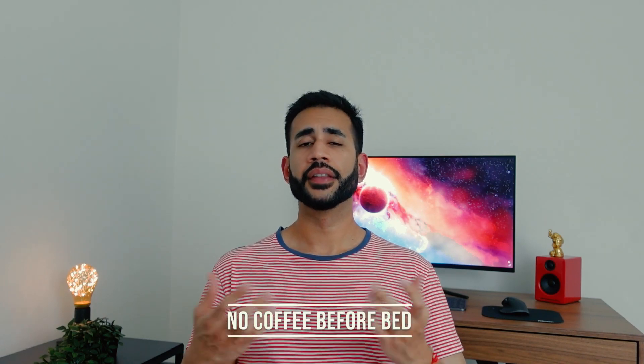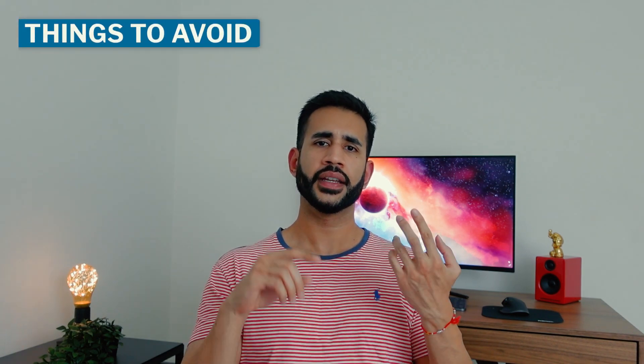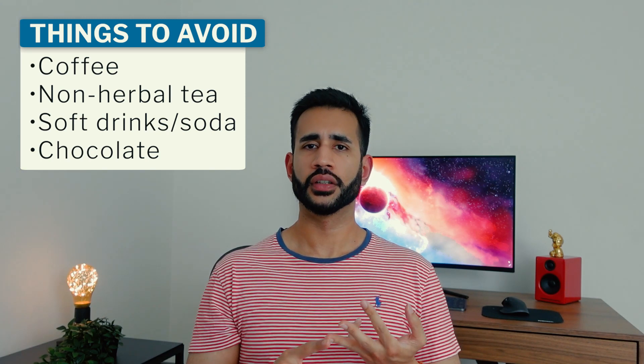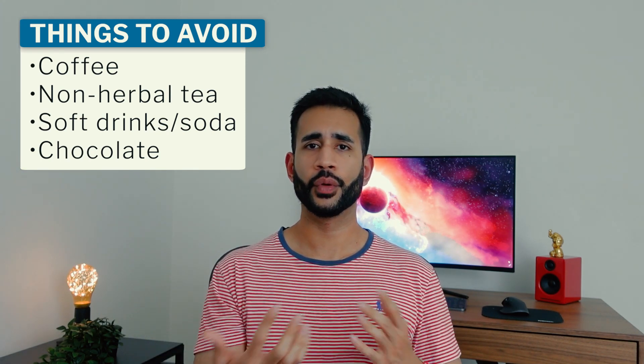Number six: no coffee late in the day. Try and avoid stimulants later in the day, in the evening and nighttime. If you have trouble sleeping, you'd obviously want to avoid any food or drink that contains caffeine — which would include coffee, non-herbal teas, soft drinks like Coke, and even chocolate. Ideally, you'd want to avoid those things within a six-hour window before you go to sleep.